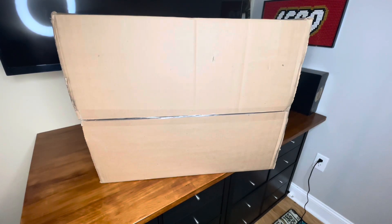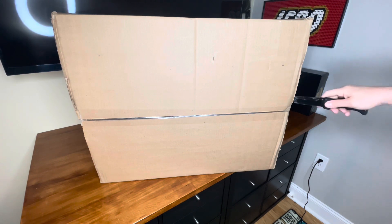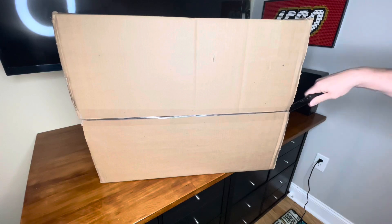Hey guys, welcome back to the channel. In this video we're doing a mega haul — we hit a couple different stores. We've got some stuff from Amazon, some stuff from Costco, and some stuff from Lego. First we're gonna jump right into it — this is a box that my wife sent me for Valentine's Day and our anniversary, which is also in February, so we have a lot of stuff to unbox.